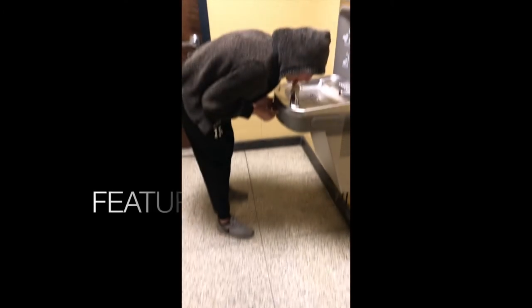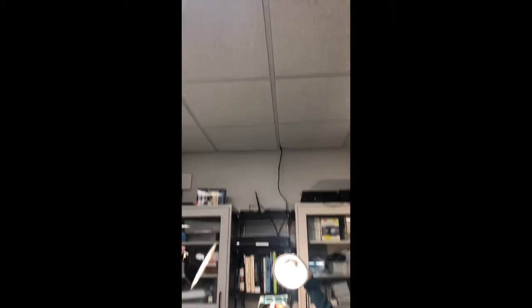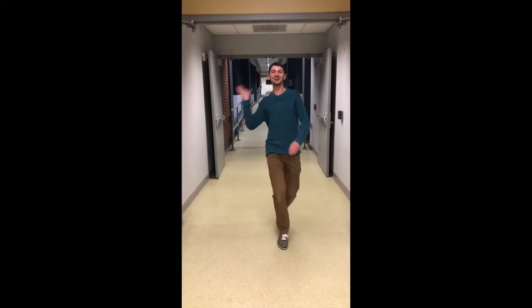Whatever happened to predictability, the milkman, the paper boy, the evening TV? Everywhere you look, there's a heart, a hand to hold on to.